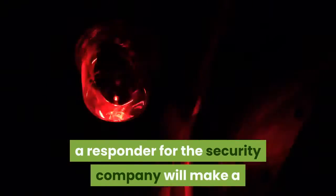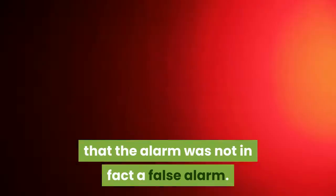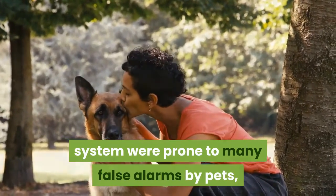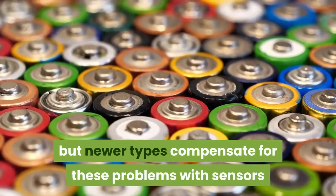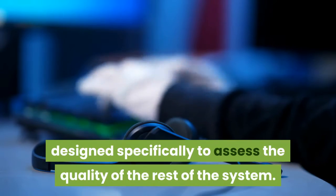Even in the event of a false alarm, a responder for the security company will make a call to the user of the home security alarm system to make sure that they are safe and to verify that the alarm was not in fact a false alarm. Previous versions of the home security alarm system were prone to many false alarms by pets, malfunctioning parts, or dying batteries, but newer types compensate for these problems with sensors designed specifically to assess the quality of the rest of the system.